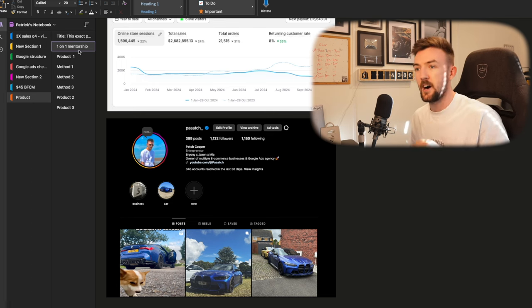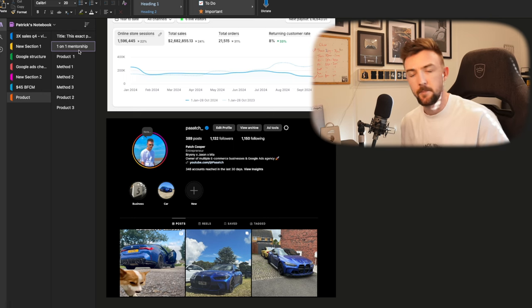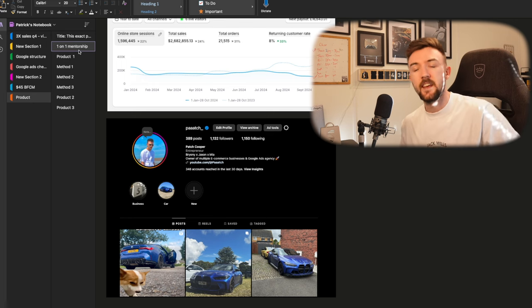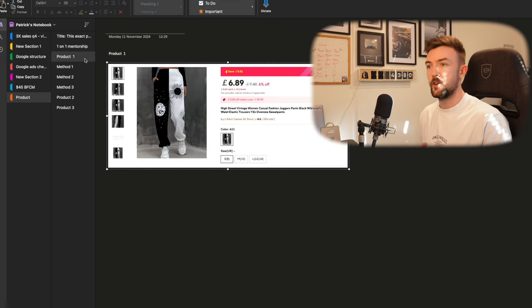Moving on, I'm going to start off by showing you one of the products and explain how it fitted into my business and when I sold it. I'll then show you the methods I still use today to locate and find new products, and at the end of the video I'll be revealing the other two products as well. So let's jump over to product one.